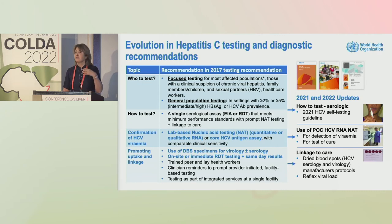On the right is the update. In 2021 we issued hepatitis C self-testing guidelines as another strategy to promote access. Now in 2022, we included point-of-care viral load as an additional or optional strategy for both detection of viremia and test of cure.